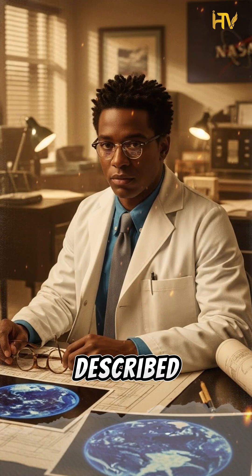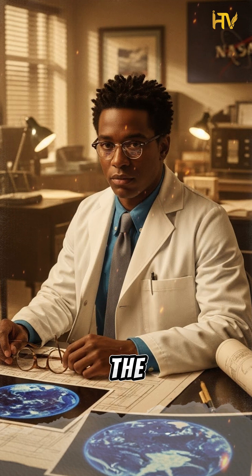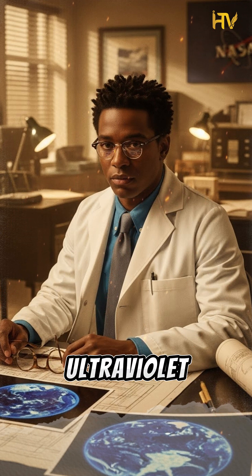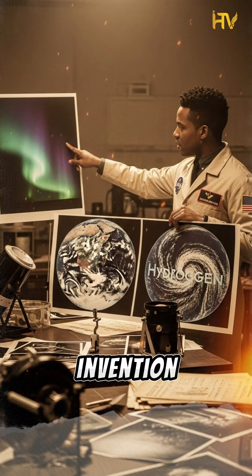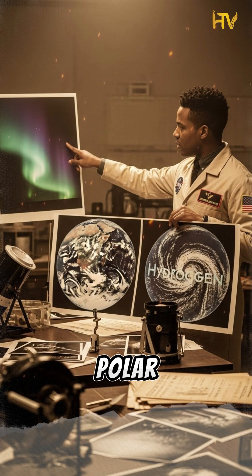Dr. Carruthers himself described the breakthrough. According to his interview with NASA, he said the results were immediately obvious and spectacular, because this was the first time that the Earth had been photographed from a distance in ultraviolet light. His invention captured over 200 images, including the first global view of Earth's hydrogen atmosphere and polar auroras.